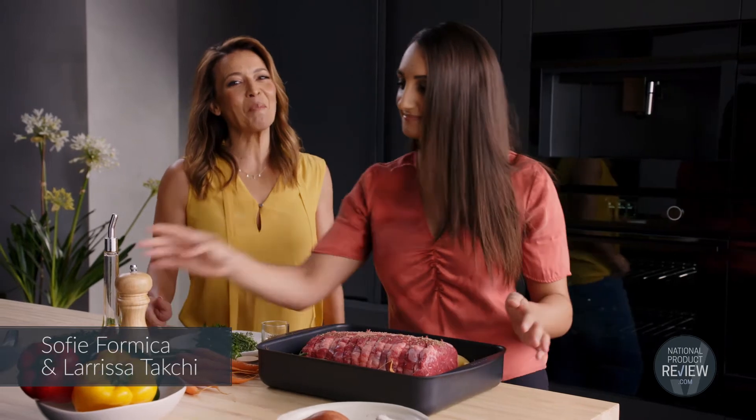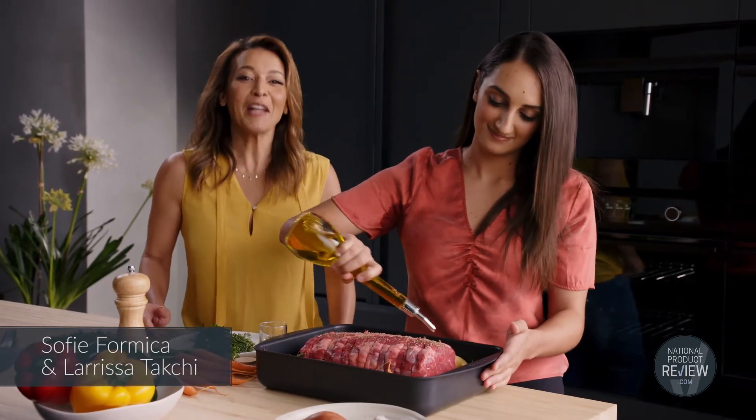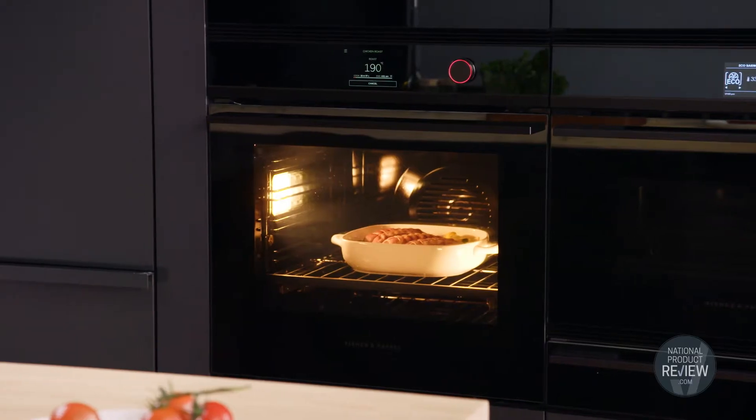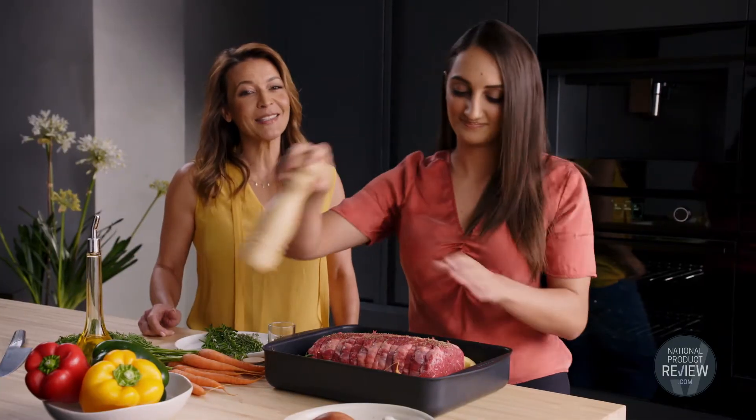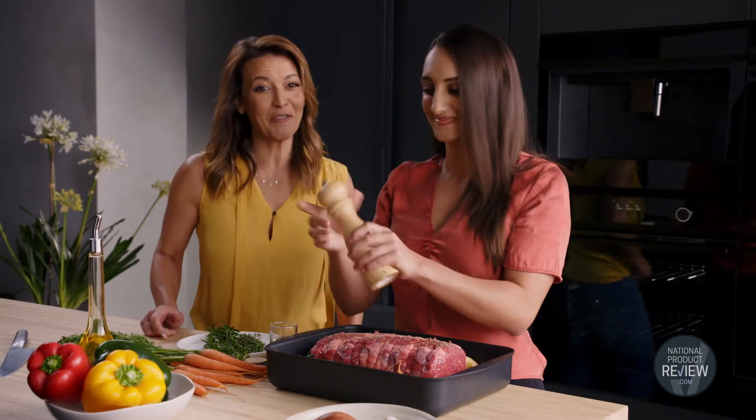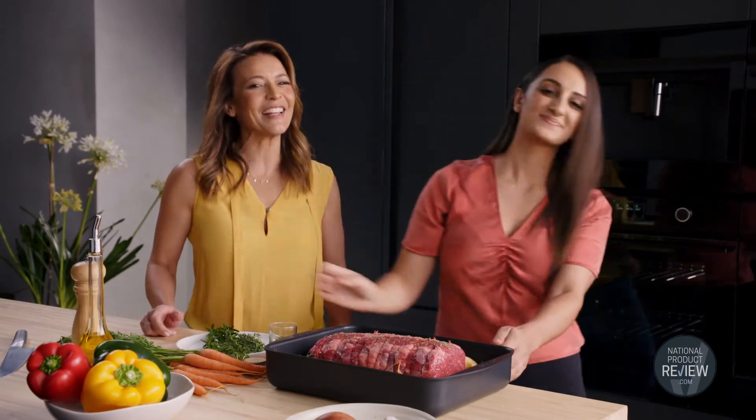Imagine having a gourmet MasterChef at your beck and call 24/7. You'll have the next best thing with the new Fisher & Paykel 16-function built-in pyrolytic oven. And to put this superb appliance through its paces, I'm joined by an actual MasterChef, 2019 series winner, Larissa Taxi.